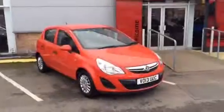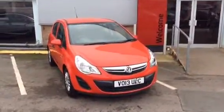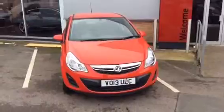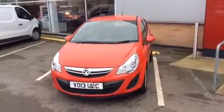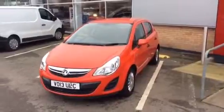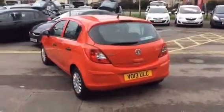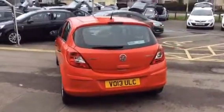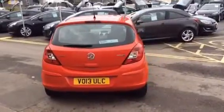Hello and welcome to Bayless Vauxhall Gloucester. Today we have a 2013 Vauxhall Corsa, 1.0L S specification, Ecoflex 5-door hatchback. This vehicle has done just over 39,000 miles and will carry a 12-month network queue warranty.